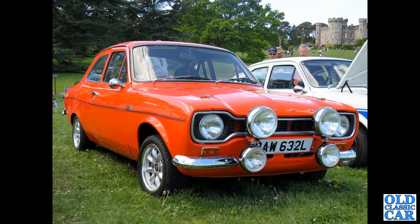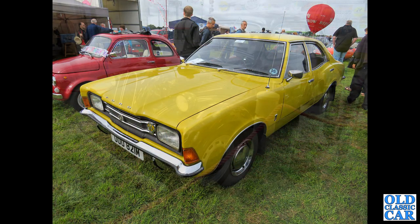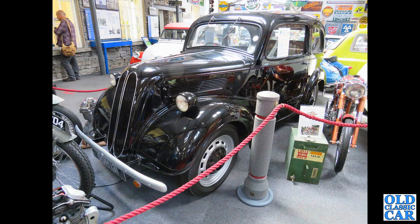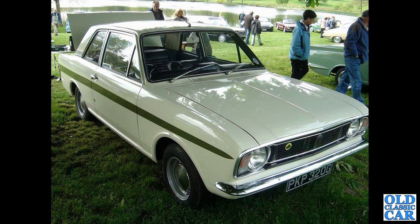Looking very purposeful: a 1600 GT Escort Mark 1, again with the CB lamps on the front. The Mark 3 Cortina, M registration, four-door in yellow - a fairly basic model by the look of things. Like many of these cars, once common but so rare now. There's a Ford Pop 103E that was in a museum.